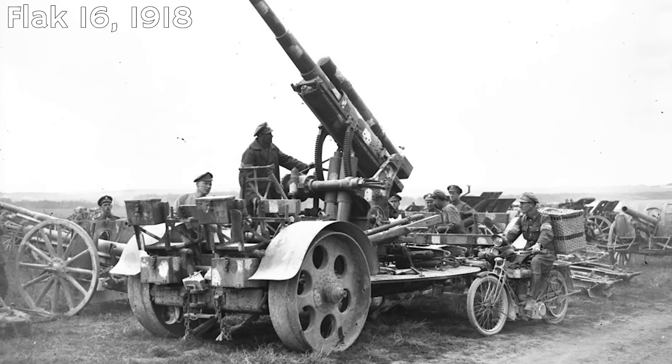The German company Krupp started designing the 88 in the late 1920s, using the 18 in the gun's name as a cover, pretending it was of WWI origin in reference to the Flak 16. Of course, this was a violation of the Treaty of Versailles — but what you gonna do about it? Ironically, that treaty is actually one of the reasons why this gun came to be in the first place.